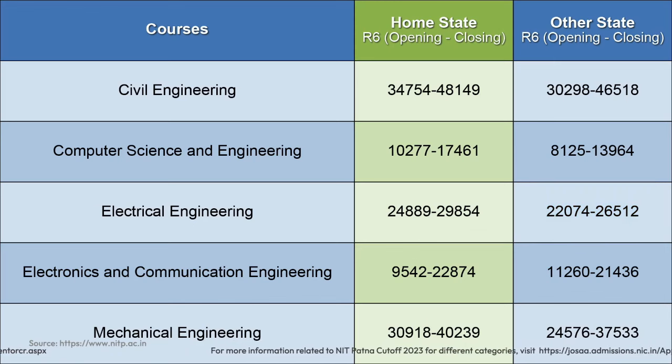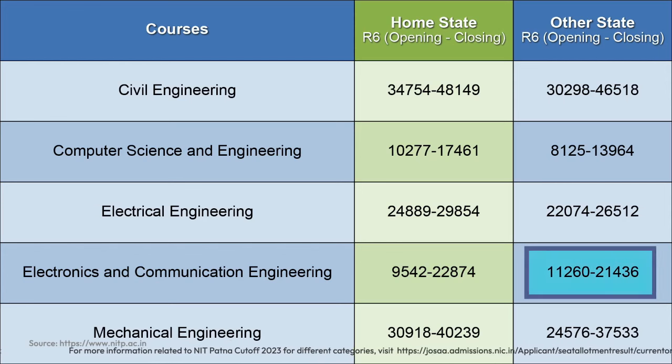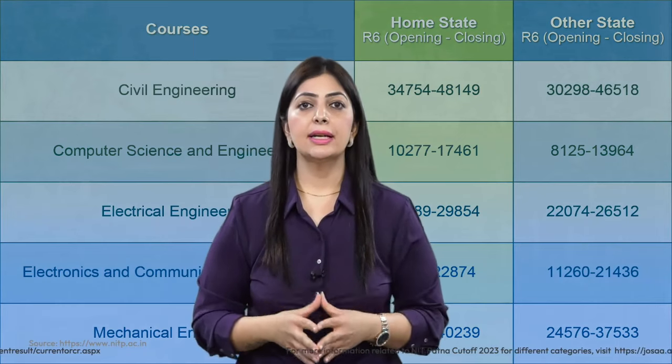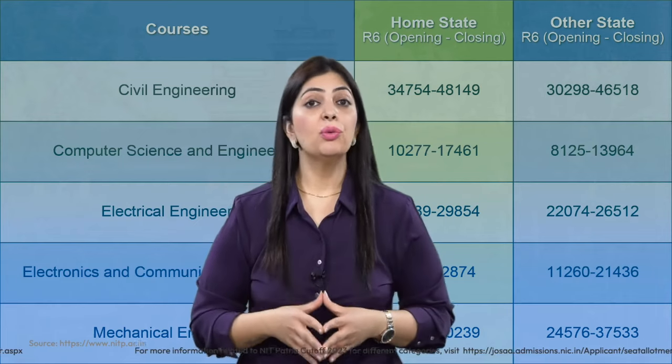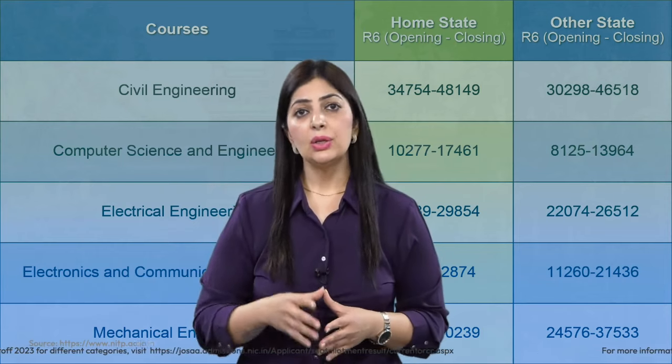For Electronics and Communication Engineering, the opening rank was 9,542 and closing rank was 22,847 for home state candidates, while for other state candidates it started at 11,260 and stopped at 21,436. Note that after the sixth round of JoSAA counseling, there is one more round conducted by CSAB. For category-wise detailed cutoff information, visit the link given in the description.